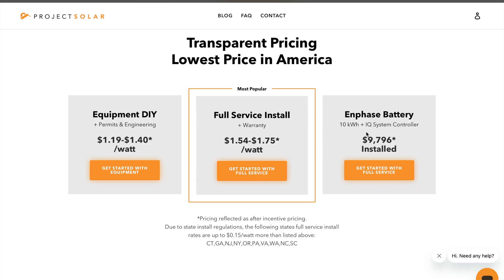Check out the different packages they have. They have DIY kits, they have full installations, and they also have some really high-end battery systems. Let me know in the comments if you have any questions about these packages or their products. I'd be more than happy to answer them because I have installed solar panel systems for Project Solar and know a lot about their process. I'd also be more than happy to look over your design if you're buying these solar panels and check up on the process along the way to make sure that this goes smoothly.